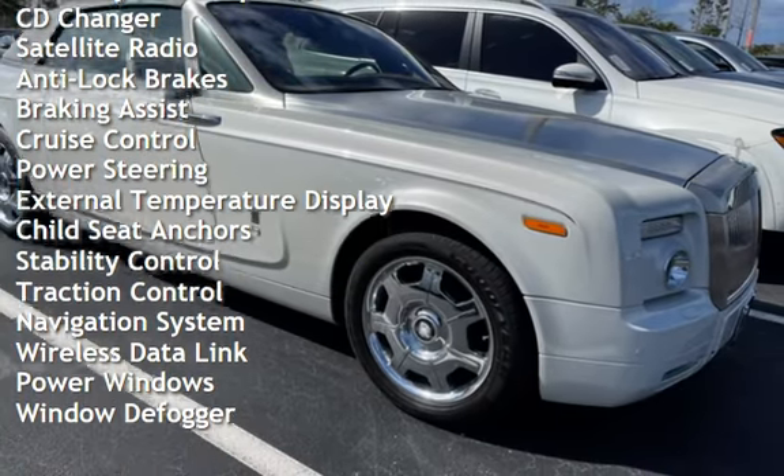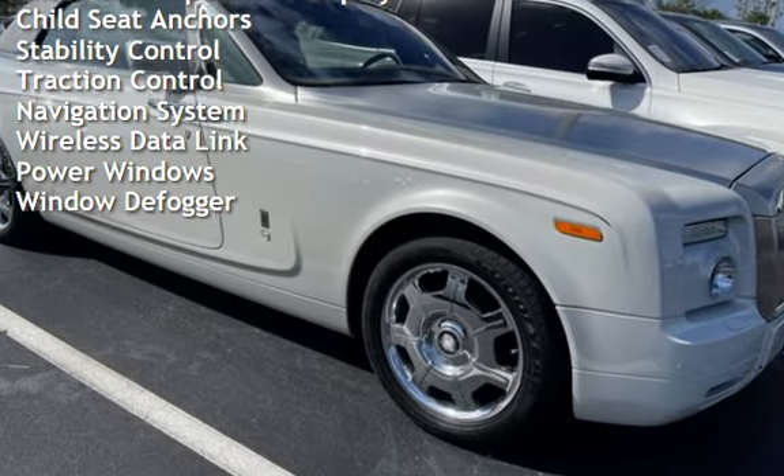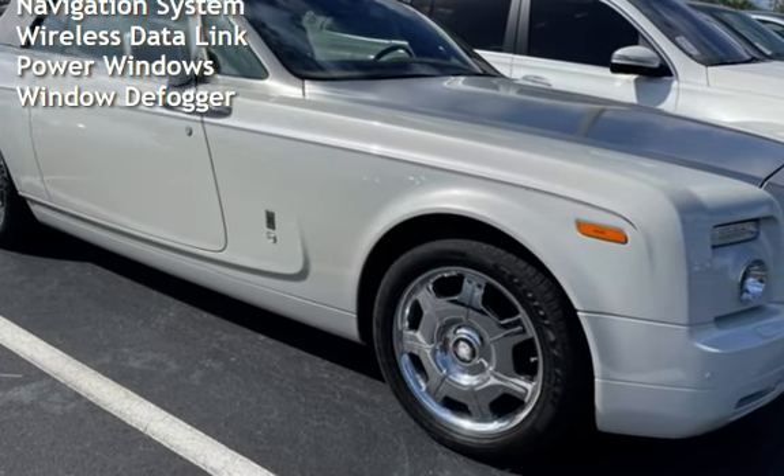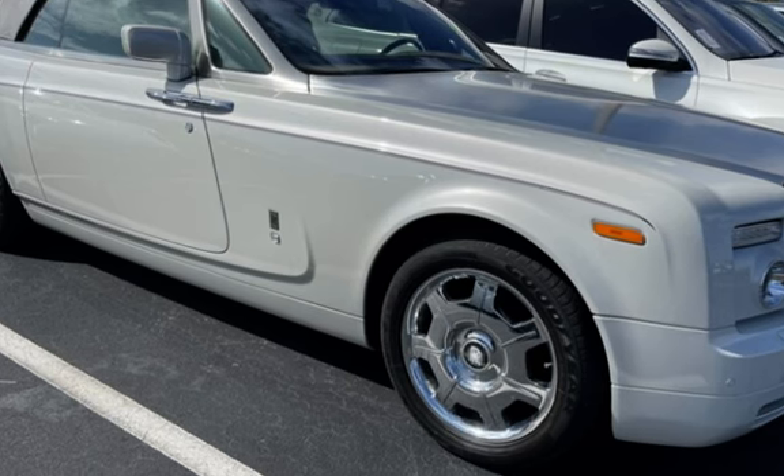Additional features include braking assist, cruise control, power steering, external temperature display, child seat anchors, stability control, traction control, navigation system, wireless data link, power windows, and window defogger.